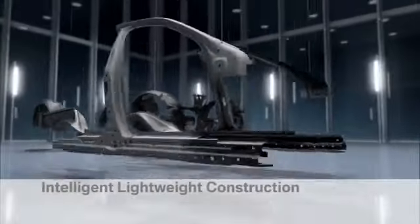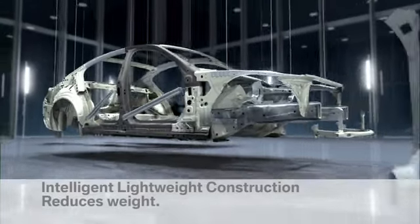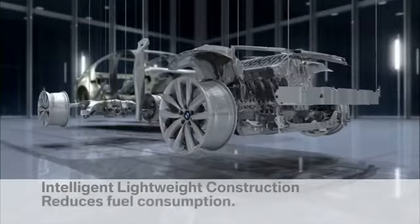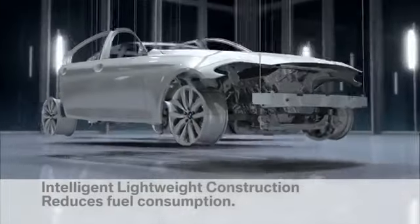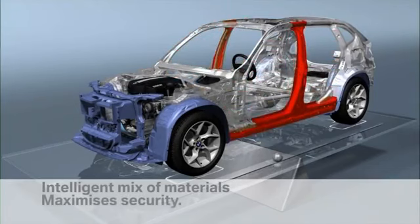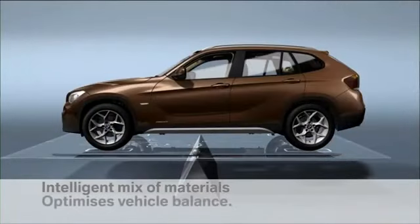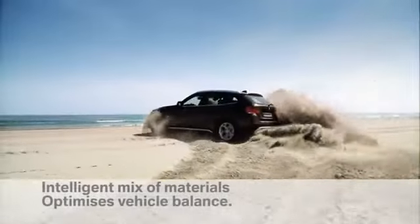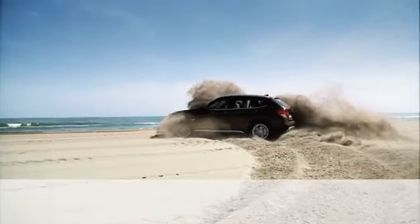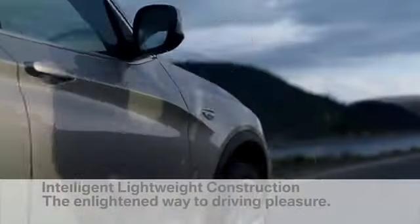Intelligent lightweight construction from BMW has many positive effects. The less weight there is to move, the less energy is required and so fuel is saved. An intelligent mix of raw materials provides optimum safety and improves vehicle balance. Intelligent lightweight construction — lightness for increased driving pleasure.